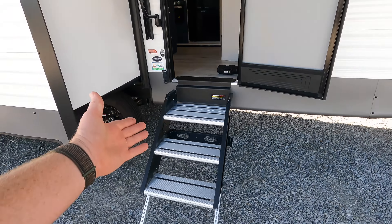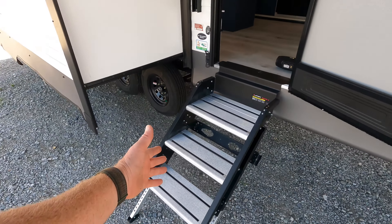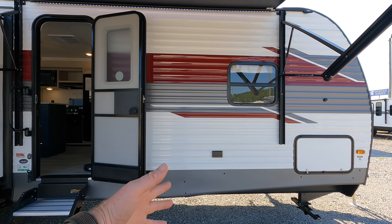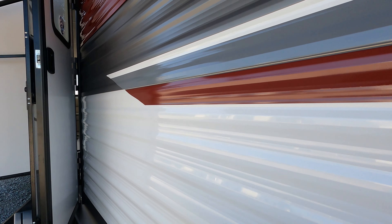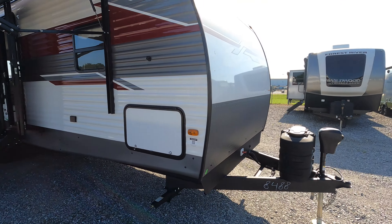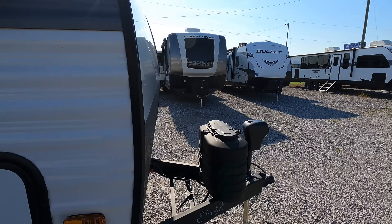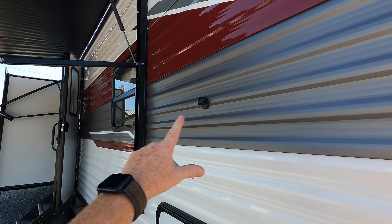Stepping outside, you've got a Lippert component three-door, three-step entry with a larger platform at the top — about 14 inches — which is great for the transition up. There's also a grab handle. This model is what's called stick-and-tin, not a fiberglass unit. The interior structure is a two-by-two frame with metal siding. One advantage: if a panel gets damaged, you can order and replace just that one panel, unlike fiberglass which requires a full body shop repair.